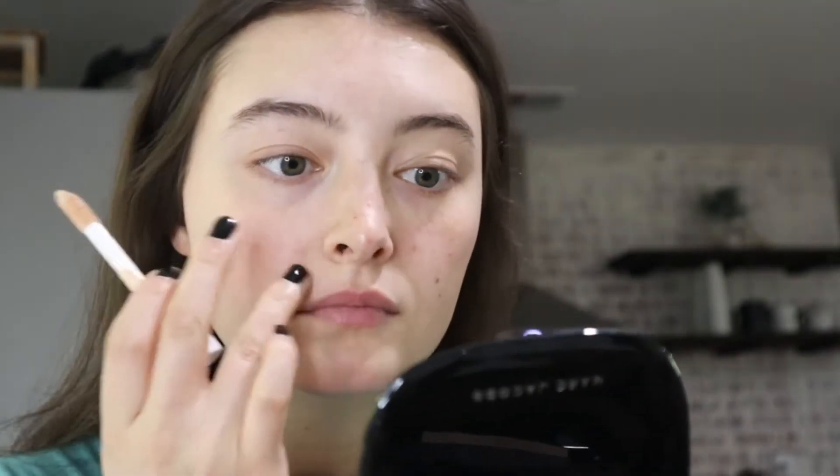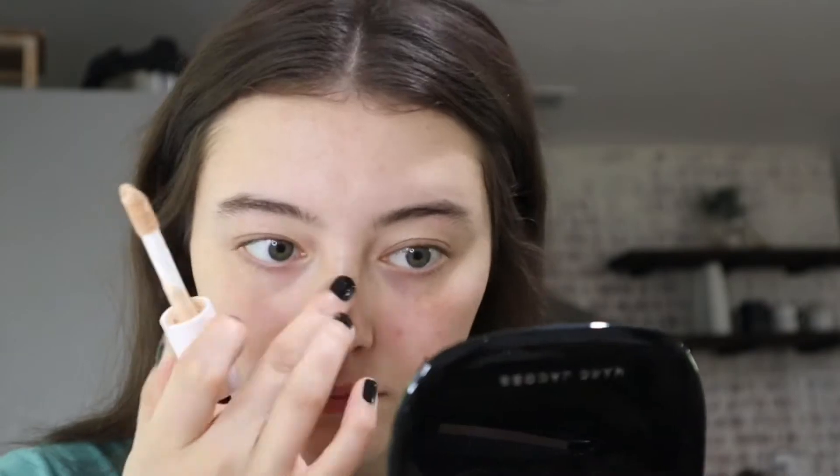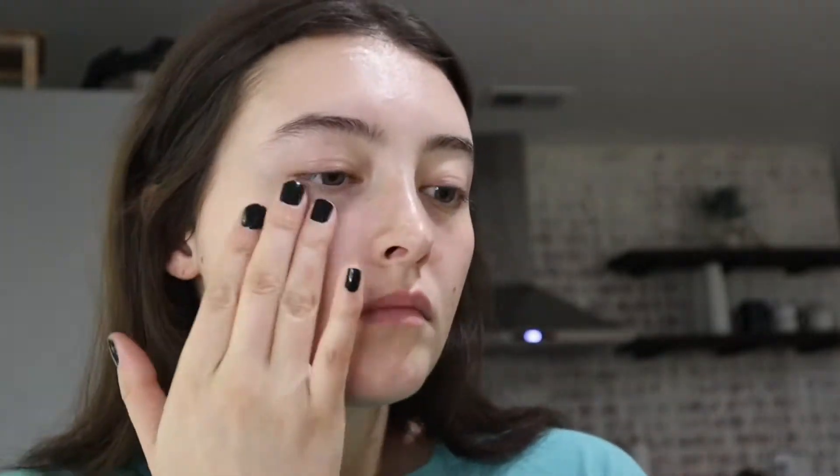So we're starting off with the e.l.f. Camo Concealer. This is the hydrating one and I like it a lot better than the black top one. The white top is just more hydrating and not as cakey looking on the skin. I'm literally going through and kind of painting it on with my fingers because it just warms it up and seeps into the skin that way and looks more natural.